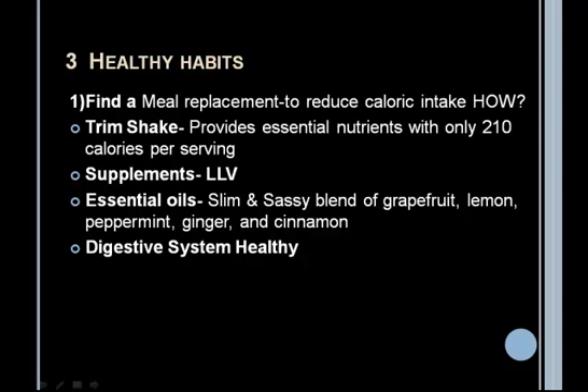The essential oil you can use is Slim and Sassy, which is a blend of grapefruit, lemon, peppermint, ginger, and cinnamon. You can put one drop in a bottle of water and it'll taste great. It's really healthy for you — it'll help your digestive system and help you to be healthier.